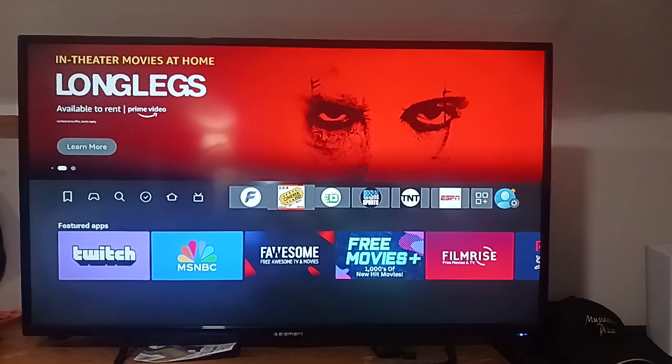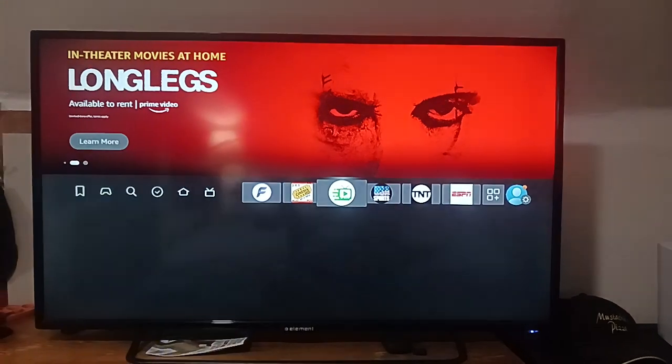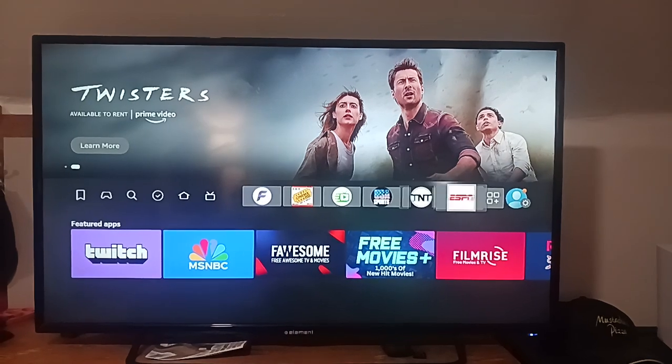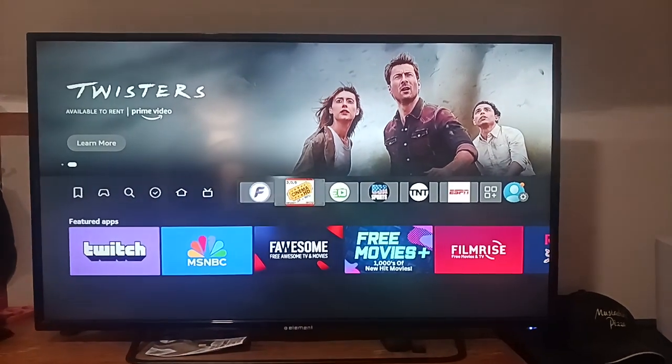It's pretty simple. These are your movie apps, and these are live streaming for sports and TV channels, but they're kind of hit-or-miss. But these I love — they both work, and they are legit: ESPN and TNT for movies.